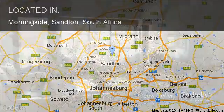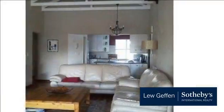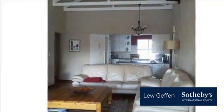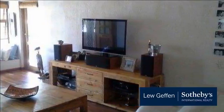Accommodation: two bedrooms, two bathrooms, open plan kitchen, dining room and lounge. One covered parking and plenty of visitors' parking. The complex also offers 24-hour guards and is just a hop and skip away from local shops and Sandton CBD.